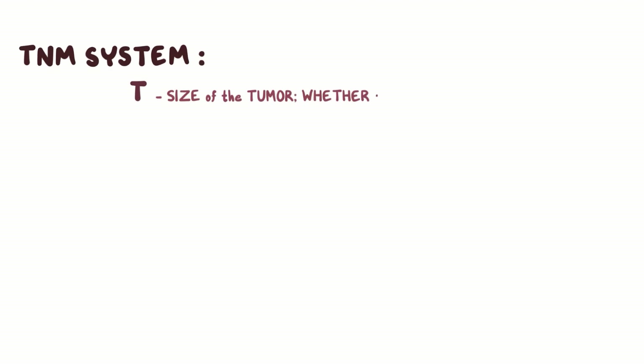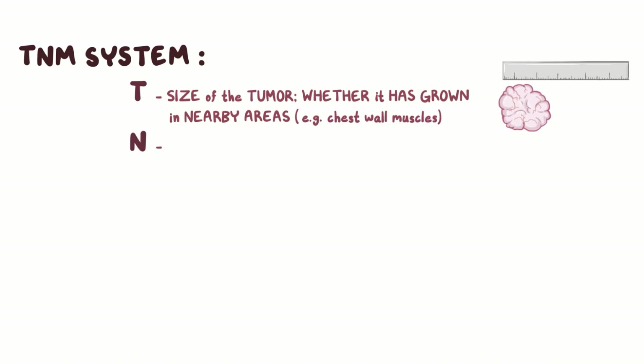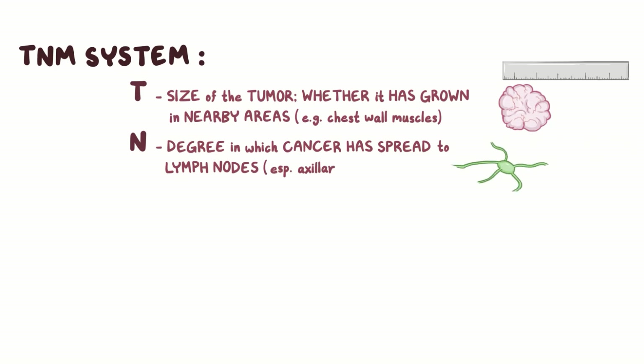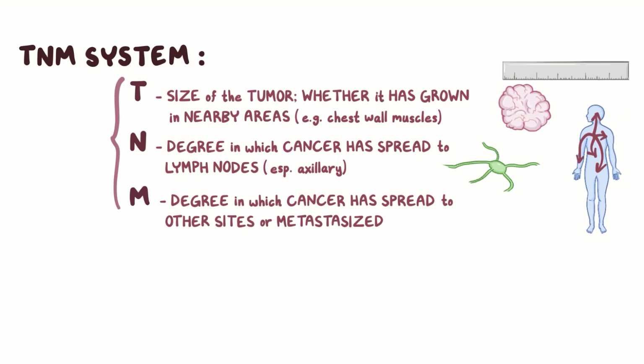To determine the risk of breast cancer, each one is staged by the TNM system. T indicates the size of the tumor and whether or not it has grown into nearby areas, for example, the chest wall muscles. N describes the degree to which cancer has spread to nearby lymph nodes, particularly the axillary lymph nodes. And finally, M indicates the degree to which the cancer has spread to other sites, or metastasized. Each of these categories is ranked from 0 to 4, with 4 being the most severe.